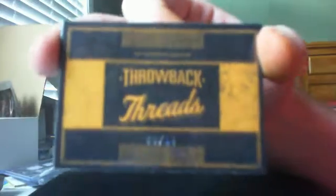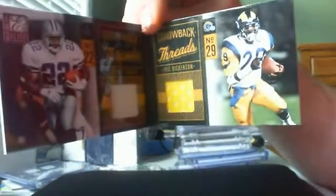The case hit was this booklet, number 99 of 99 — Throwback Threads, Emmett Smith and Eric Dickerson.